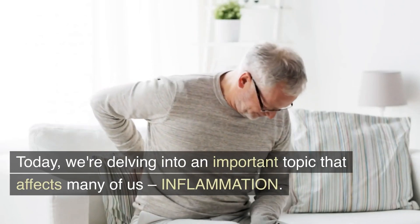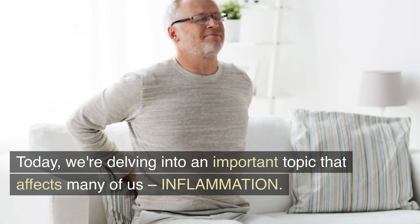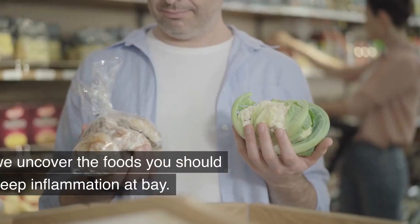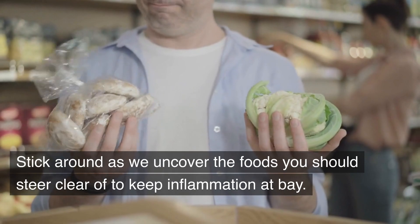Today, we're delving into an important topic that affects many of us: inflammation. Did you know that the foods you eat can play a significant role in either promoting or preventing inflammation? Stick around as we uncover the foods you should steer clear of to keep inflammation at bay.